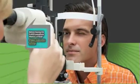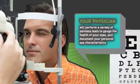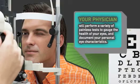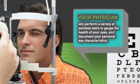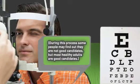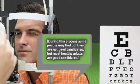Before having the iLASIK procedure, there's a critical evaluation step. Your physician will perform a variety of painless tests to gauge the health of your eyes and document your personal eye characteristics. During this process, some people may find out they are not good candidates, but most healthy adults are good candidates.